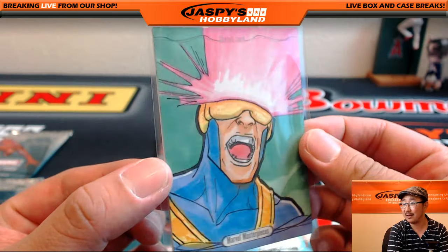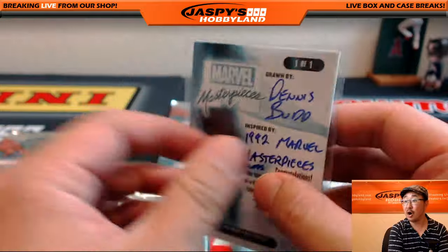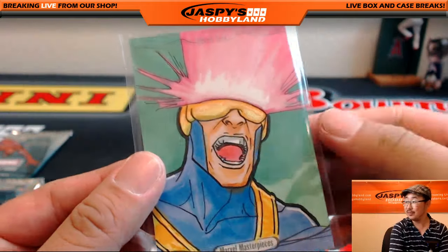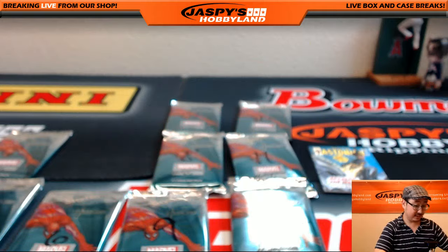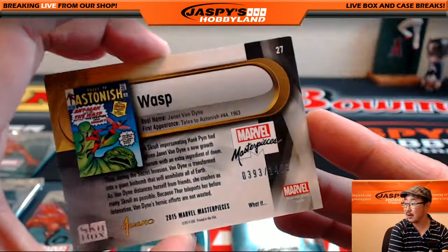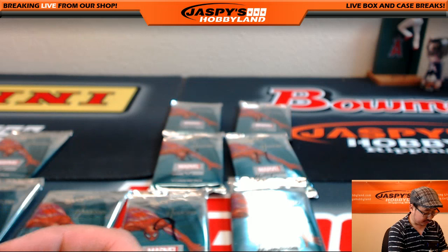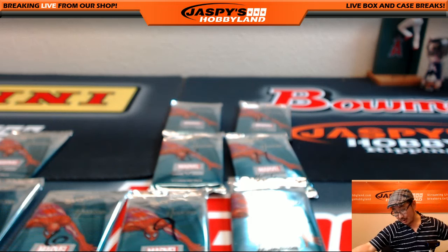Excellent! All aboard the Big Hit Express, Sebastian! Very, very nice. $3.93 out of $14.99. What's up, HB Collections? We've got Brandon in the other stream — Breakers.tv. What's going on, man? That was a nice three packs right there.